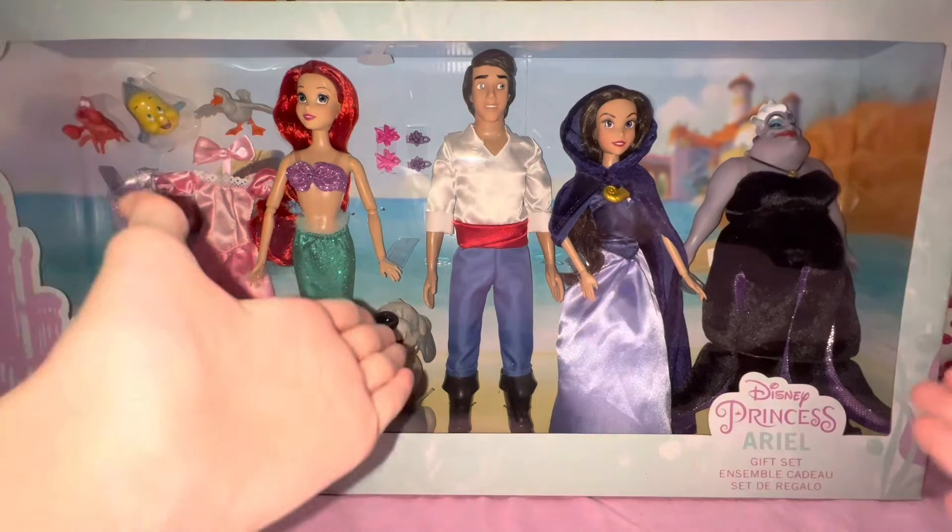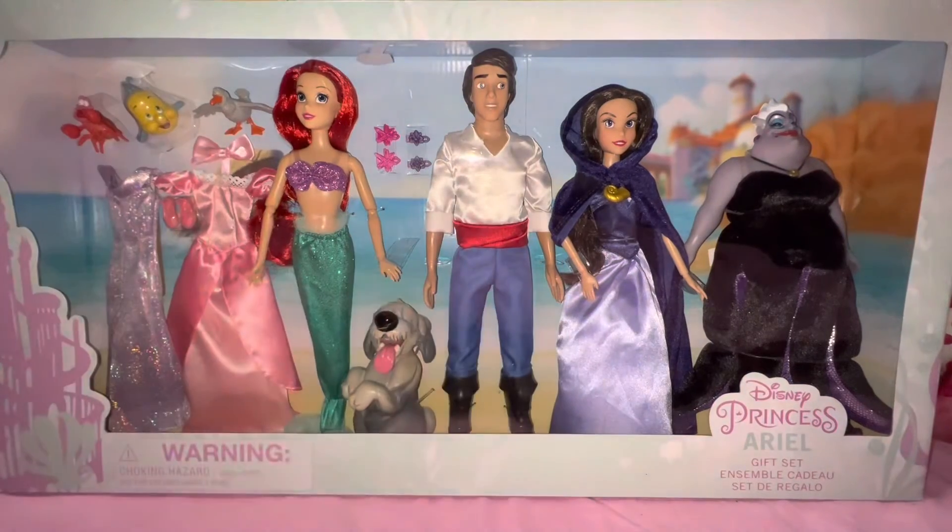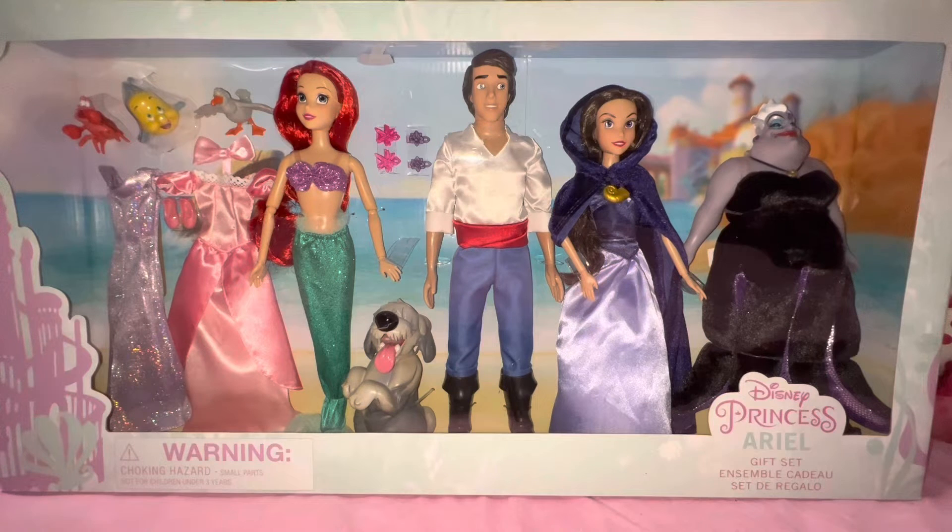Then you can see Prince Eric — he comes with Max the dog, and he is super super cute. I'm so excited to unbox that!